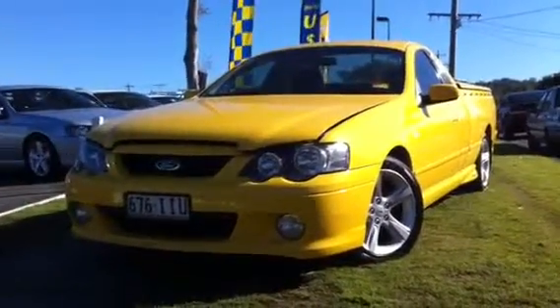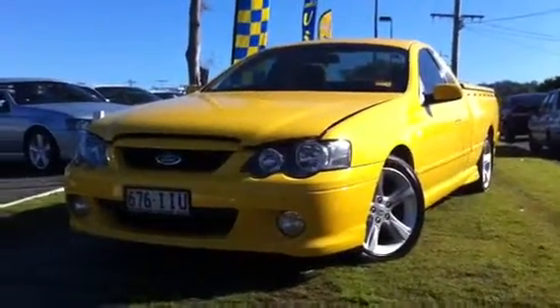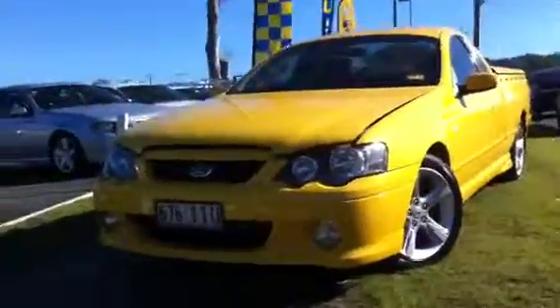Hi Mark, it's Tristan here from West Point Autos at Indooroopilly. Just giving you a video tour on our BA Mk2 Supercab ute we've got here in yellow. As I spoke to you this morning, I promised you some sound, just so I can show you the motor running in perfect condition.